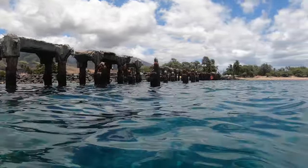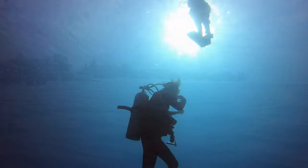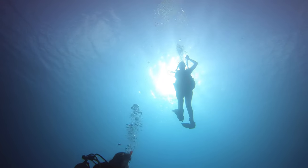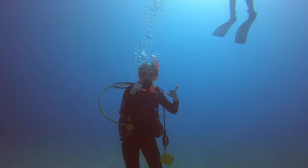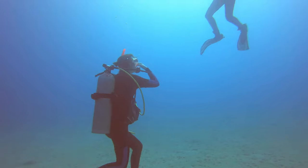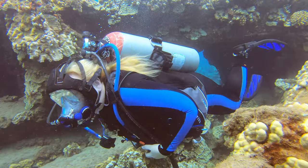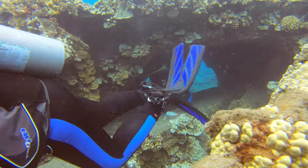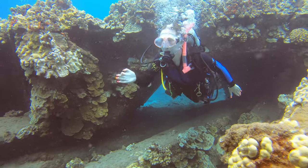It is not that deep — I'd say it's about 30 feet down. It is actually a beautiful, clear water dive. The sunken pier is now an artificial reef with lots of swim-throughs and lots of marine life.